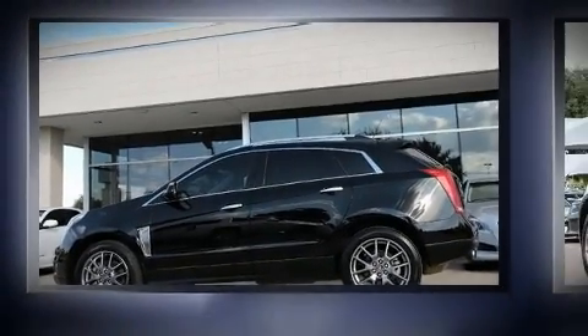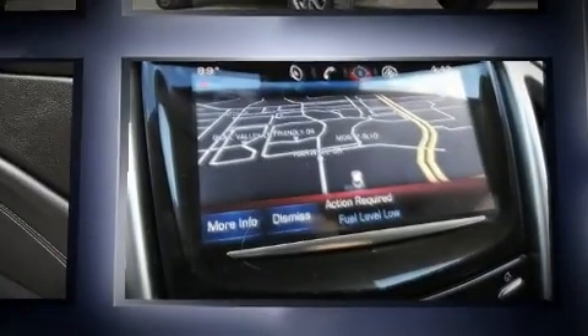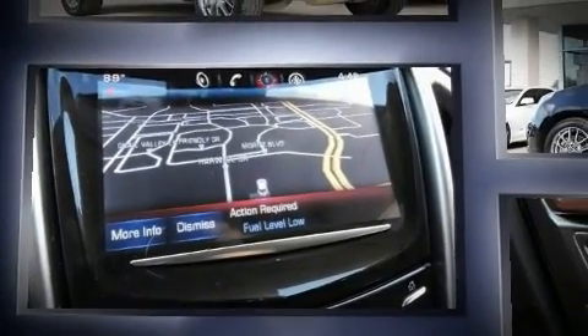You can expect a lot from the 2015 Cadillac SRX. Smooth gear shifts are achieved thanks to the refined six-cylinder engine, and for added security, Dynamic Stability Control supplements the drivetrain.